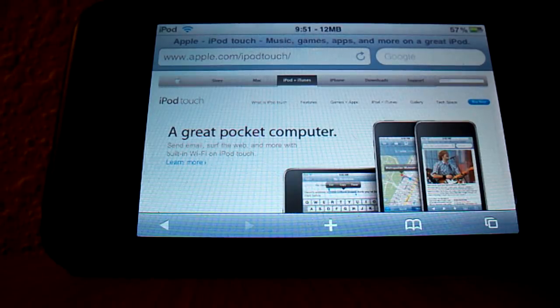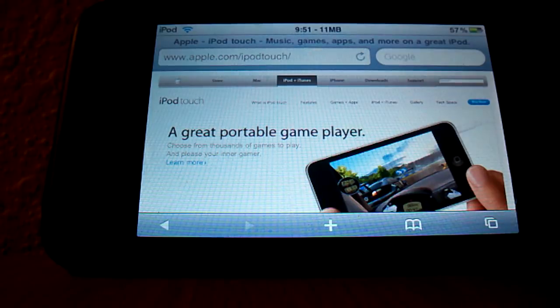Let me just first break down what was announced at the keynote today. The 8 gigabyte model was $199, 32 gigabyte $299, and 64 gigabyte $399.